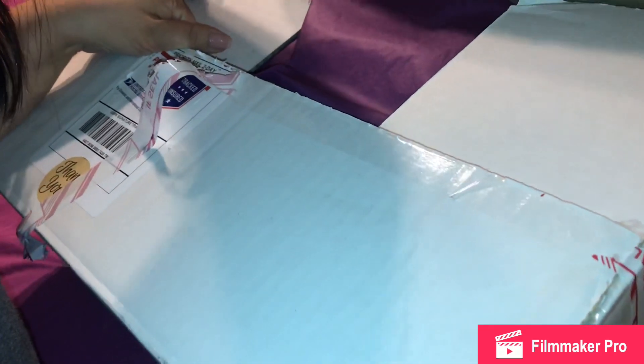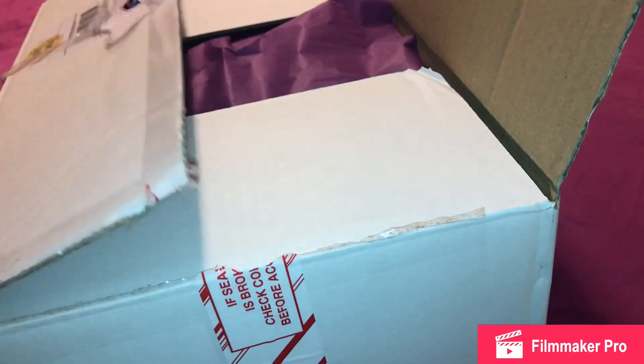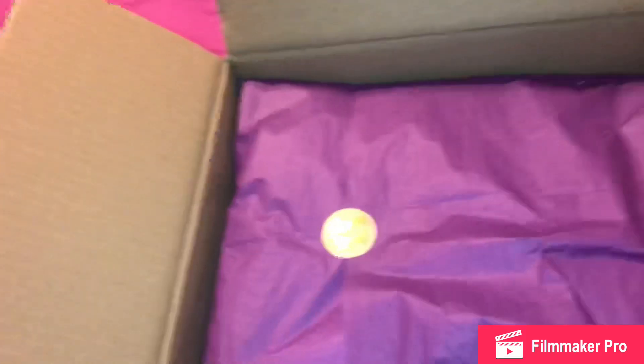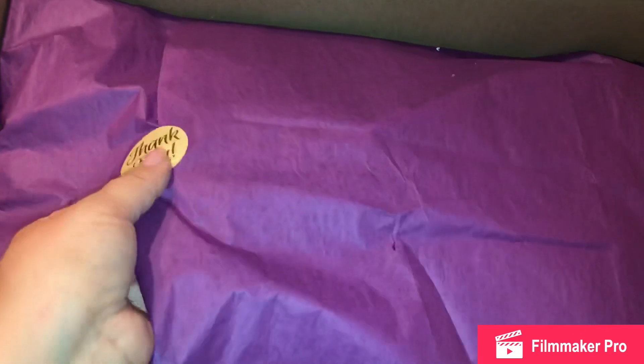Hi, my fellow YouTubers! I am so excited to show you my purchase for today. I got this from an amazing seller on Facebook — she is very well known for luxury brands and bags. This is how she ships her items, and it was super fast shipping. I purchased this on Saturday and received it on Monday.